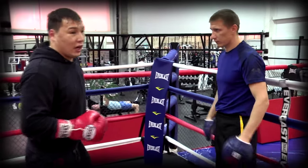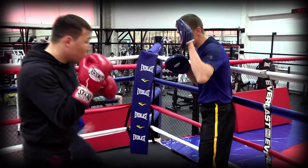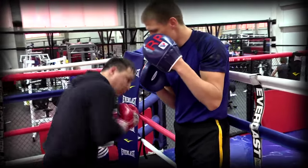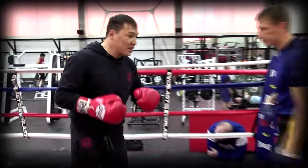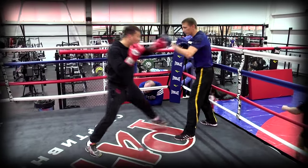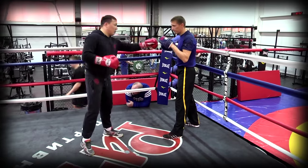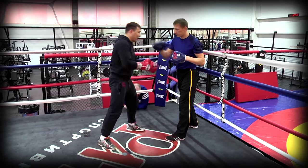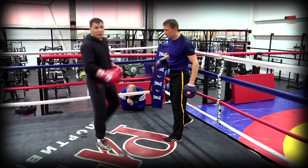Тут даже не надо делать большое скручивание – вы сразу же зарядили пружину. Отсюда просто, с ноги слева, остается толкнуть – и всё. Это очень быстро и коротко получается, если делать технически правильно. Если как раз в этот момент соперник бьет правой рукой, то вы как раз успеваете засадить ему под этот локоток, прямо под печень.